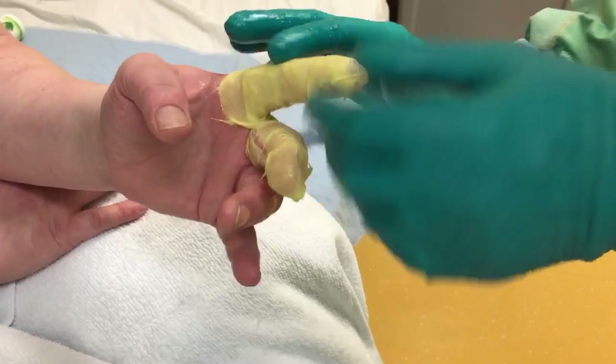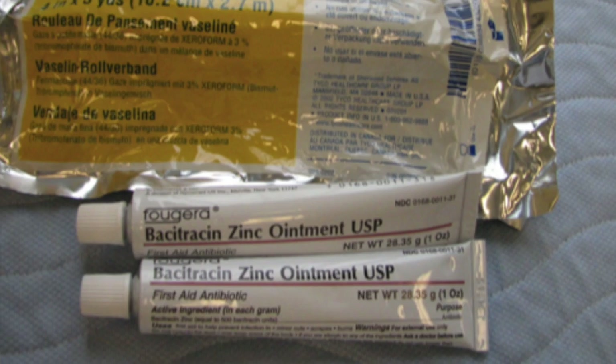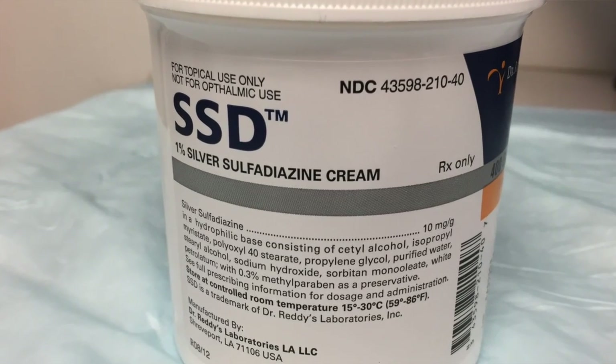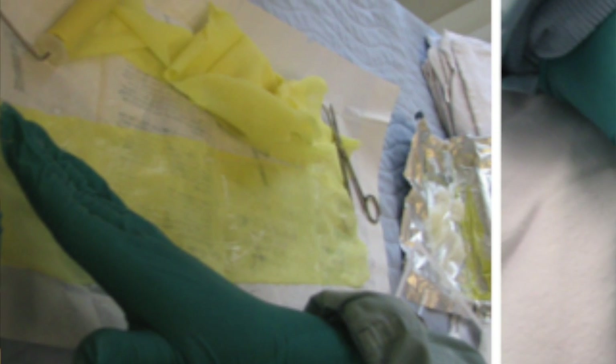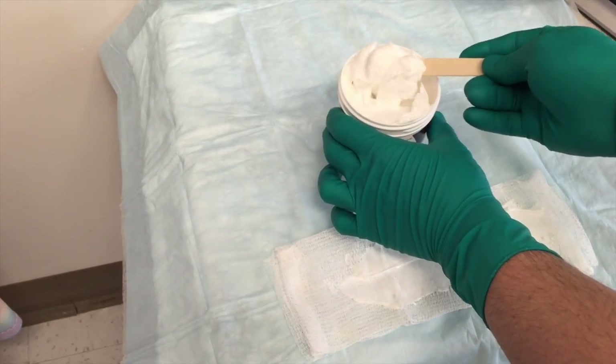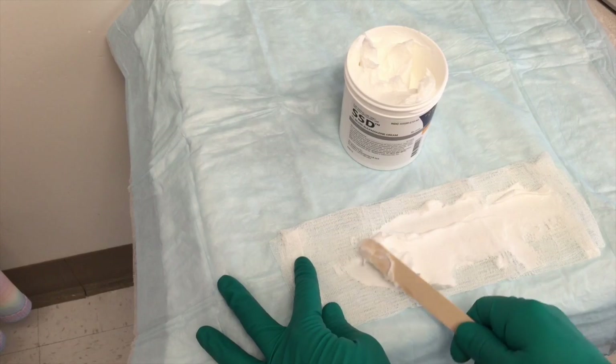Superficial second degree burns should epithelialize quickly and are appropriate for bacitracin ointment. We recommend silver sulfodiazine for deeper second degree burns, at least initially, as some of these wounds may progress to full thickness over the next few days. For bacitracin, apply a thin ointment layer over xeroform gauze and then apply the xeroform to the patient's wound. For silver sulfodiazine, use a tongue depressor or gloved hand to apply a thin layer to dry gauze, then apply to the patient's wound.